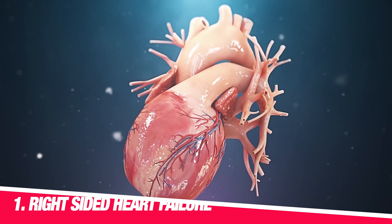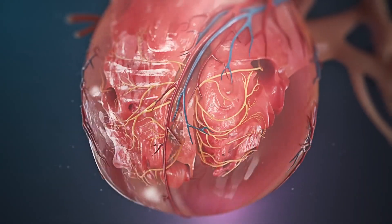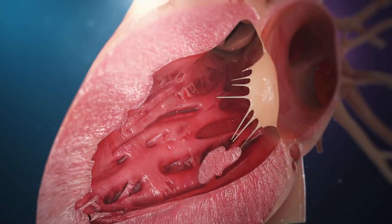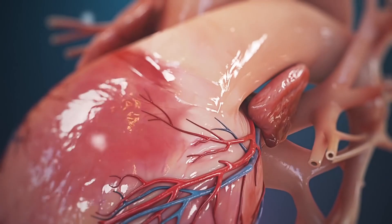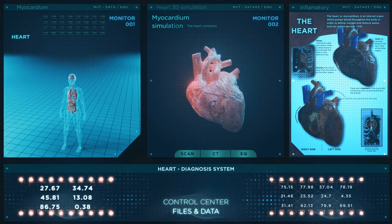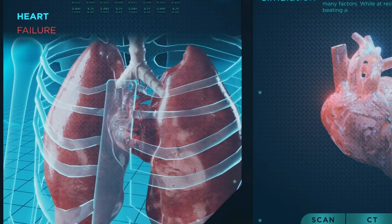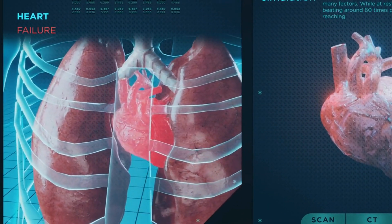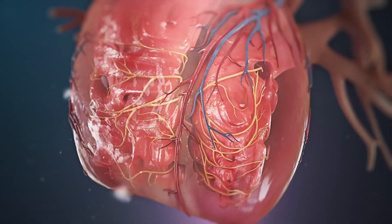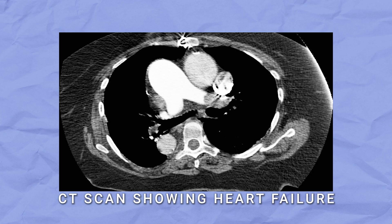Number one: right-sided heart failure. Our heart is a very important organ that pumps blood to different parts of our body, and it has two sides — the right side and the left side. The right side of the heart is responsible for pumping blood to our lungs so that we can get enough oxygen. But sometimes the right side of the heart can have problems and not work as well as it should. This is called right-sided heart failure. When the right side of the heart is not working properly, it can cause a buildup of fluid in our body.